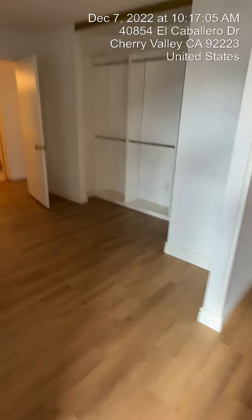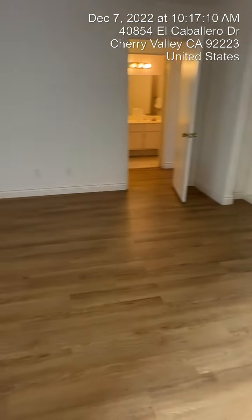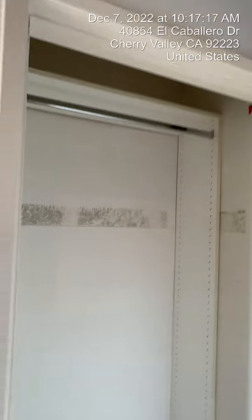So there's only one true bedroom, but this could easily be closed back up and made into a second bedroom. And there is a little closet here.